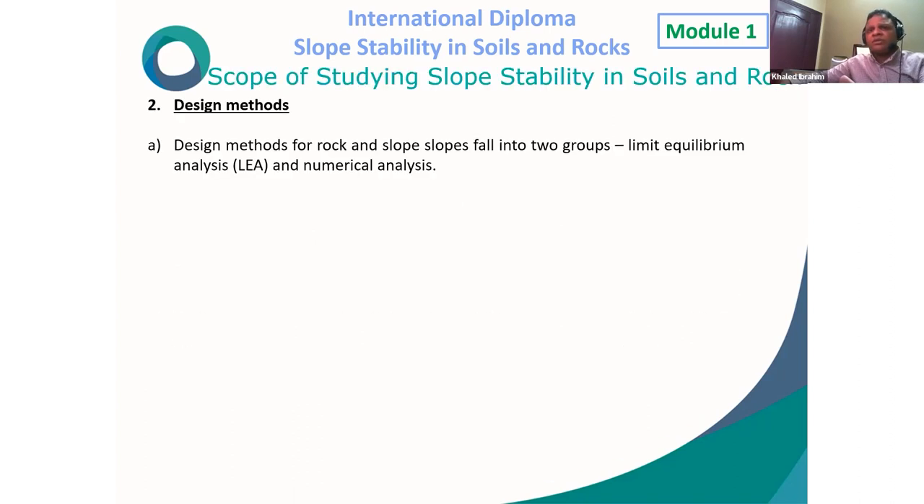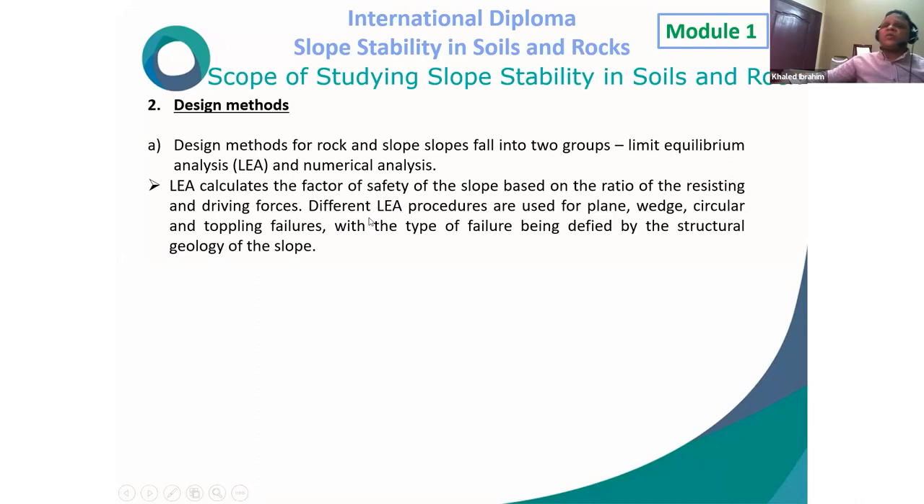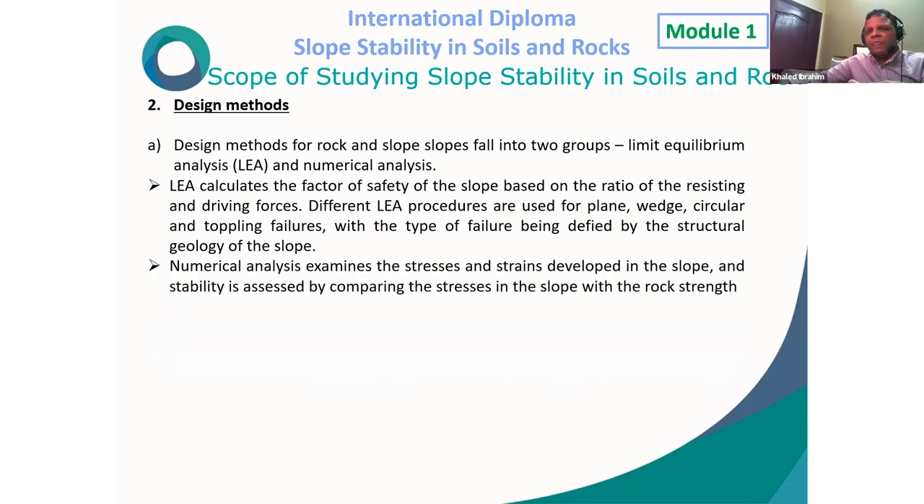Design methods for rock and soil slopes fall into two groups: limit equilibrium analysis and numerical analysis. Limit equilibrium analysis calculates the factor of safety based on the ratio of resisting to driving forces, using different procedures for plane, circular, and toppling failure types defined by the structural geology. Numerical analysis examines stresses and strains developed in the slope, and stability is assessed by comparing stresses in the slope with rock strength.